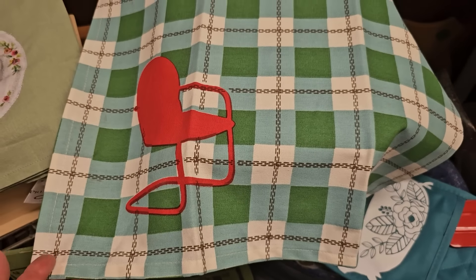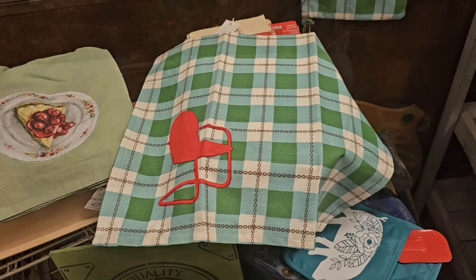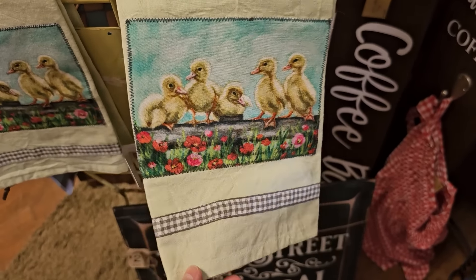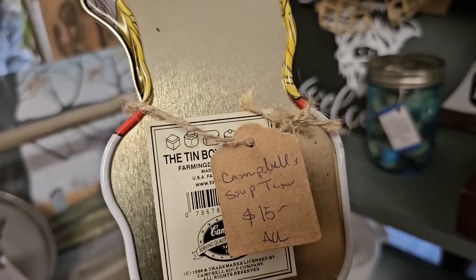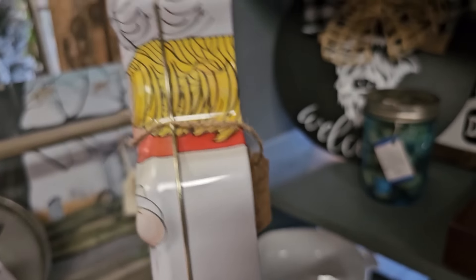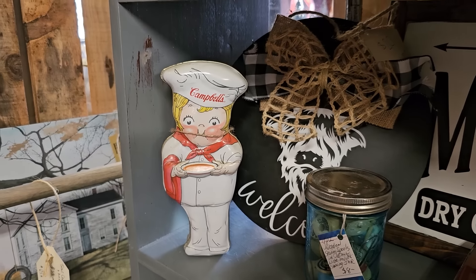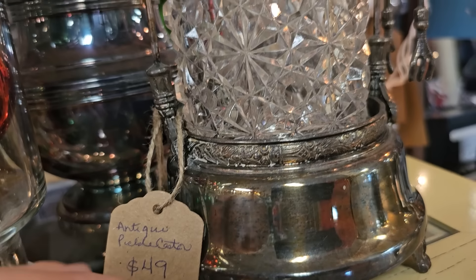Who remembers sitting in a chair like this? This took me back to the 1970s. Another great sign: 'I trust the next chapter because I know the author.' Here's a vintage Campbell's soup tin — mm-mm good. And this was another favorite find: it's an antique pickle server.